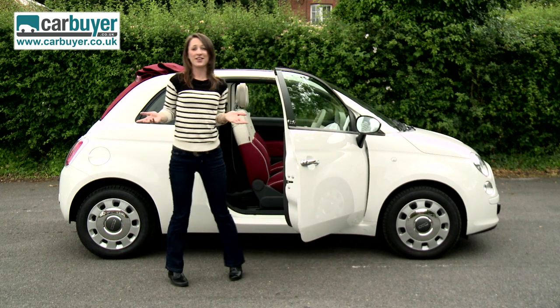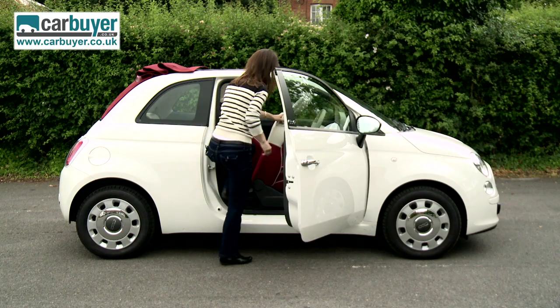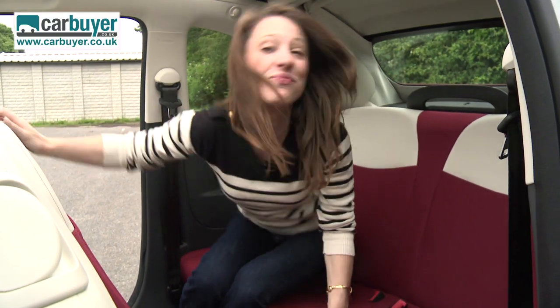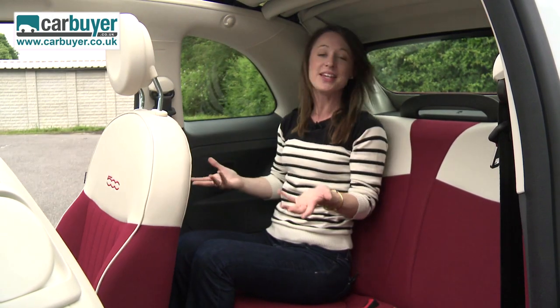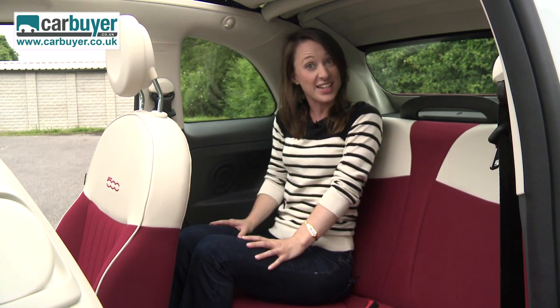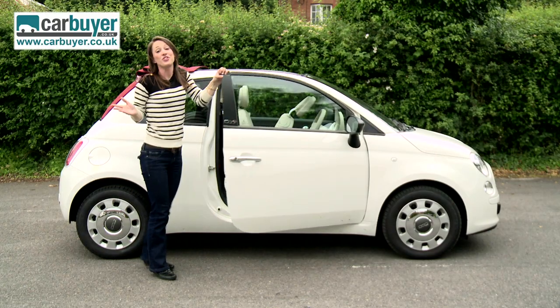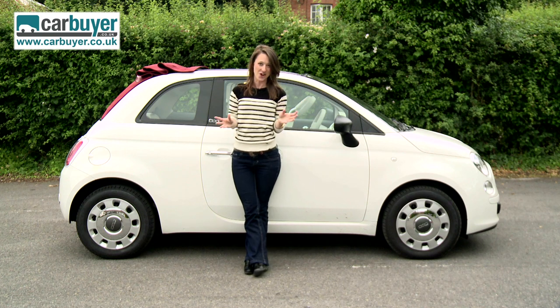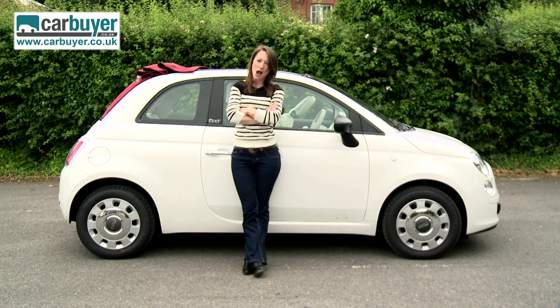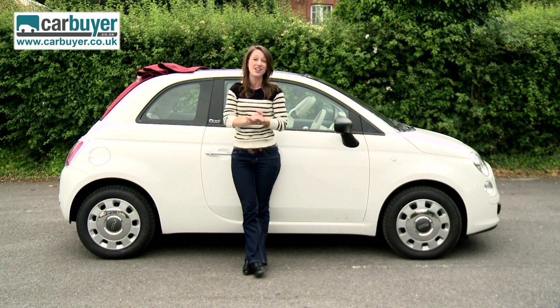The last problem in convertible format is in the back — there are no head restraints, which doesn't seem very safe for rear passengers, not to mention the lack of space. Even I'm a little bit cramped and I'm not particularly tall. But would that put me off if I was a young trendy city dweller craving Italian style and affordable fuel costs? No it wouldn't — I'd take a friend out, and we've seen there's enough room for luggage.